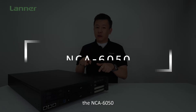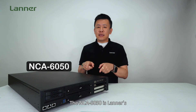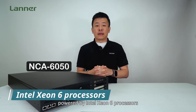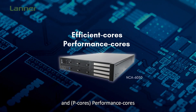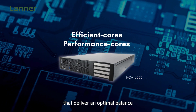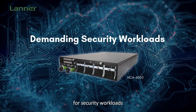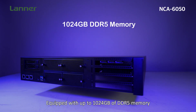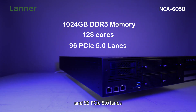The NCA6050 is Lanner's high-performance network appliance powered by the Intel Xeon 6 processors, featuring E-cores (efficient cores) and P-cores (performance cores) that deliver an optimal balance of power and efficiency for demanding security workloads. It is equipped with up to 1024 gigabytes of DDR5 memory, 128 cores, and 96 PCIe 5.0 lanes.